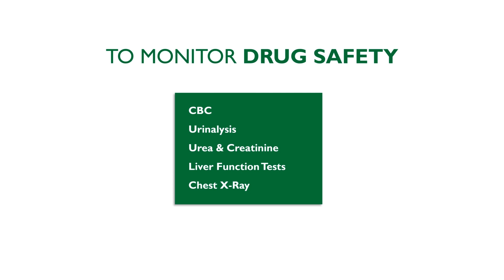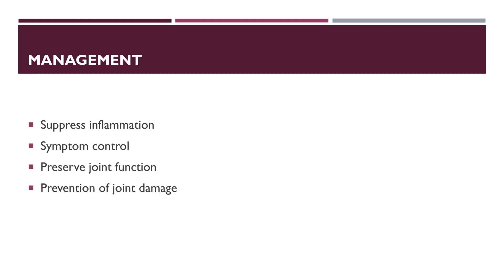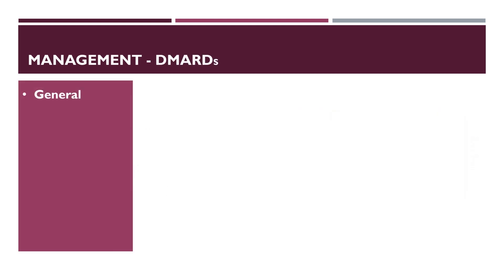The goal of treatment is to suppress inflammation, symptom control and prevention of joint damage. Since the chief biological event of rheumatoid arthritis is inflammation with overproduction of cytokines, early use of disease-modifying anti-rheumatic drugs (DMARDs) and biological agents improves long-term outcomes. DMARDs are first line and should ideally be started within 3 months of presenting symptoms.